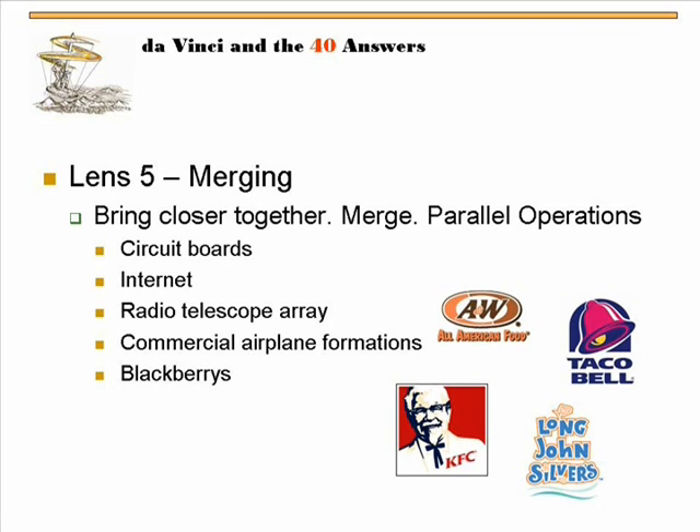How about Yum! Brands? Yum! owns Taco Bell, Long John Silver's, KFC. They're all under one roof now in many locations. So by merging all these stores together under one roof, how have they become more efficient? They get to use the same silverware, same bathrooms, the same cooking crew, same soda fountains. So they've got this big advantage from merging things together.